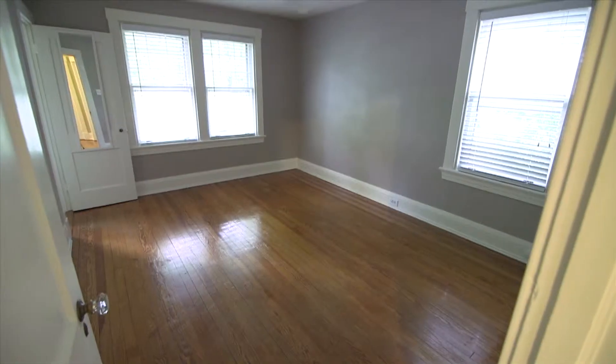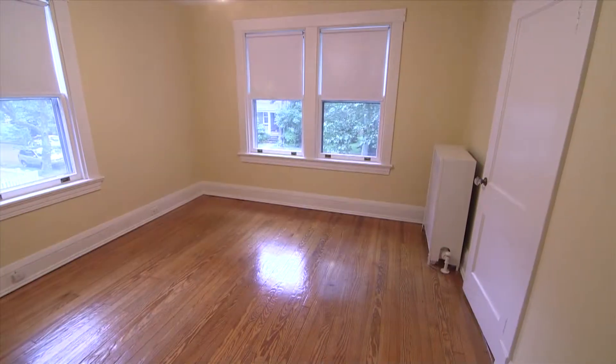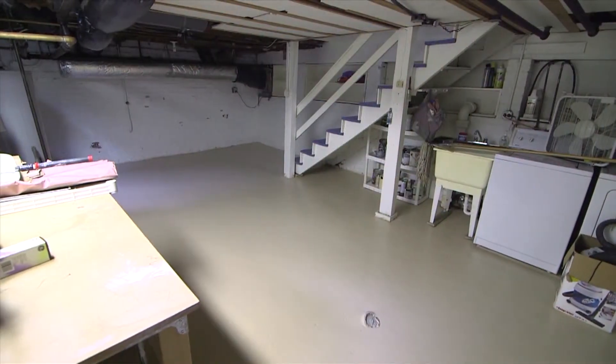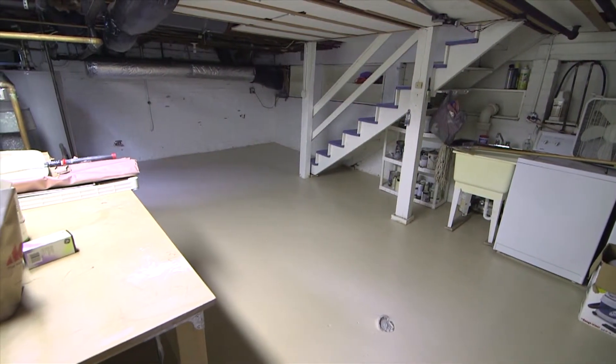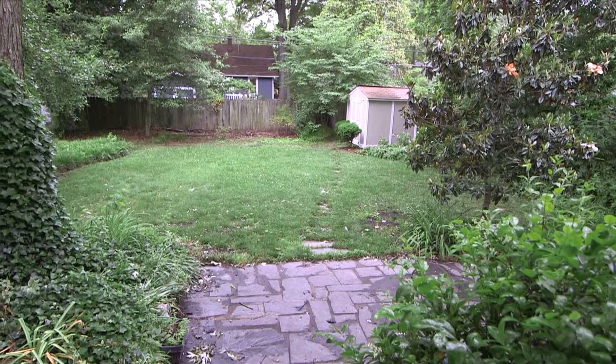Three bedrooms. Lower level utility area, a potting shed, and fenced rear yard.